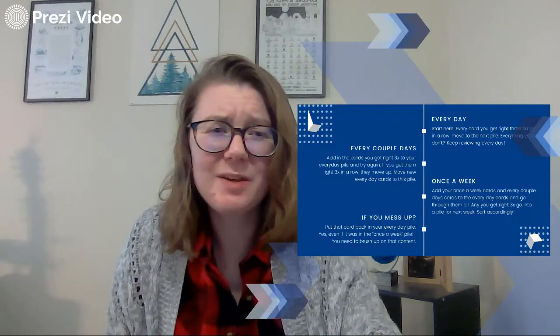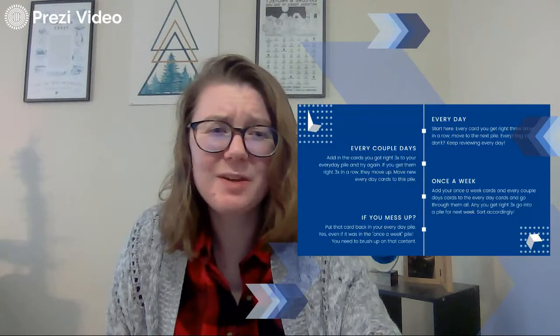So why does this work? Let me show you. You want to focus on what counts. This is the learning curve. This is your studying right here. This is the forgetting curve. So you study it once — you haven't really learned or reviewed it that much. Your forgetting curve is a lot steeper.